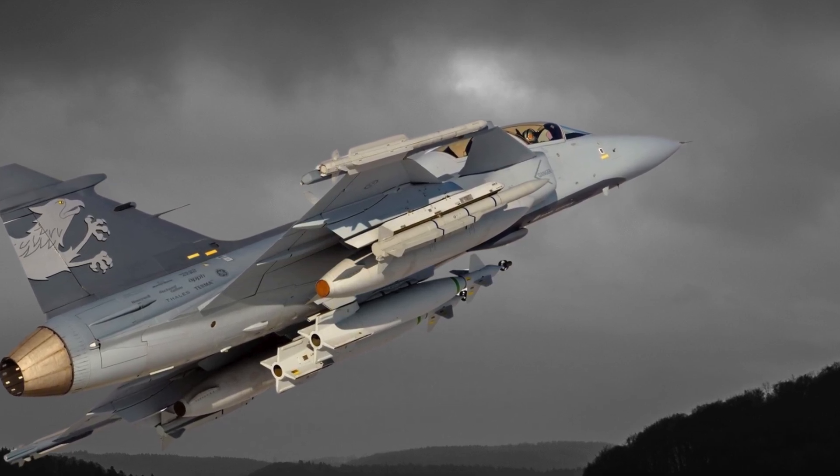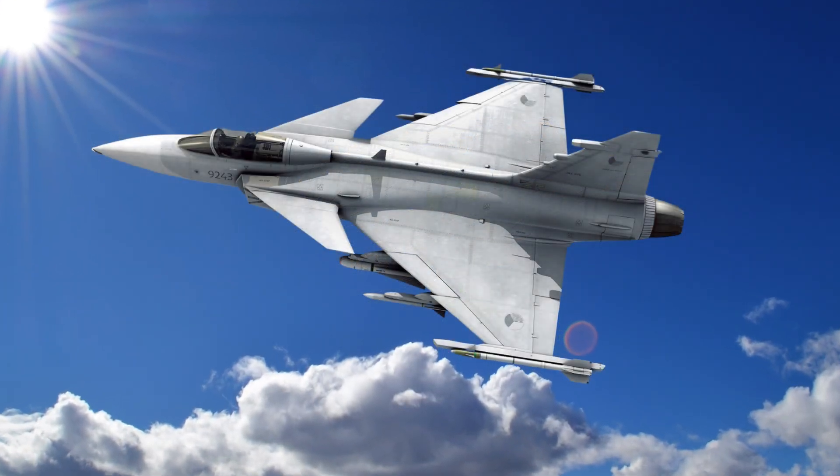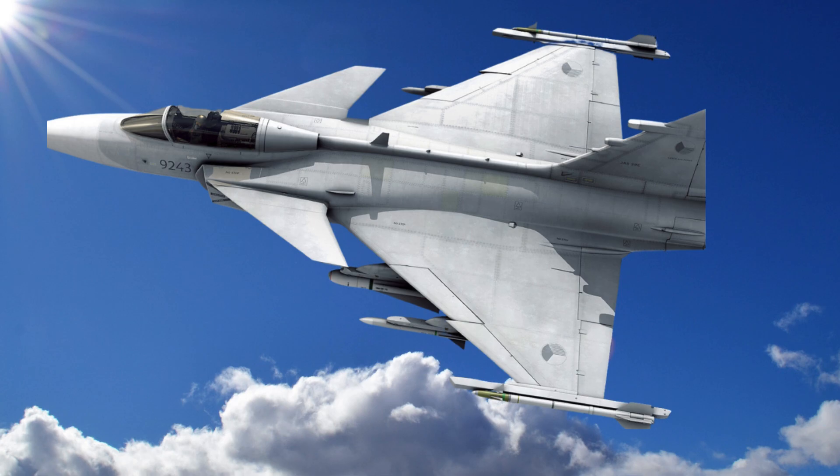The Gripen's combat record and global reach highlight its appeal to a variety of air forces. Besides Sweden, the Gripen is in service with multiple countries including South Africa, Hungary, Brazil, and Thailand, and has participated in NATO exercises, proving its interoperability in international missions. Brazil's selection of the Gripen for its next-generation fighter program speaks volumes about the platform's appeal, with Brazil investing in an updated variant — the Gripen E/F — which includes enhanced avionics, a more powerful engine, and additional payload capacity.